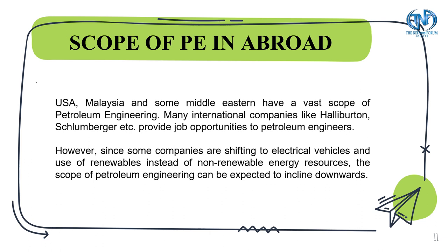Regarding the scope of petroleum engineering abroad, the USA, Malaysia and some Middle Eastern countries have a vast scope of petroleum engineering. However, since some companies are shifting to electrical vehicles and use of renewables instead of non-renewable energy resources, the scope of petroleum engineering can be expected to incline downwards, which is a drawback.